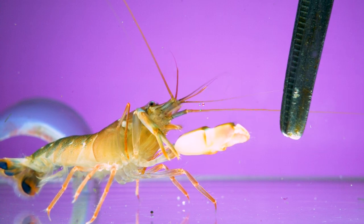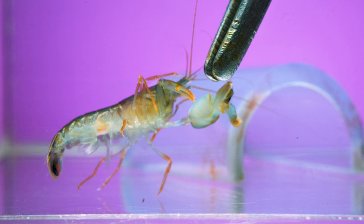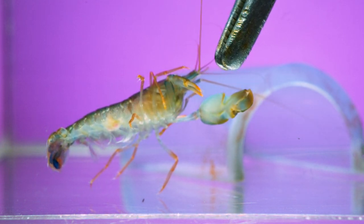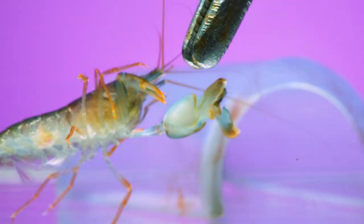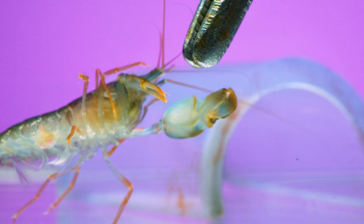Did you catch it? Happens fast. So here's another shrimp and a second attack filmed in the same way. To see the bubble, I had to capture these sequences by filming at 10,863 frames per second. Going frame by frame, the bubble is the silvery part that emerges from the tip of the claw. It appears for just six frames, or about half a millisecond, before it collapses in on itself and disappears.